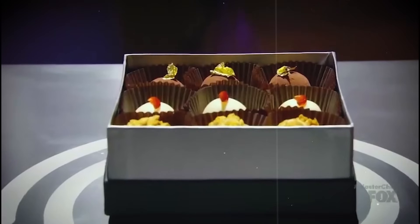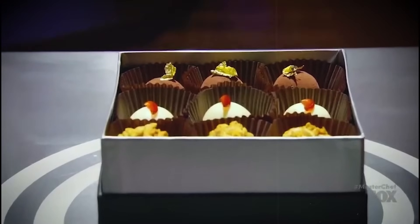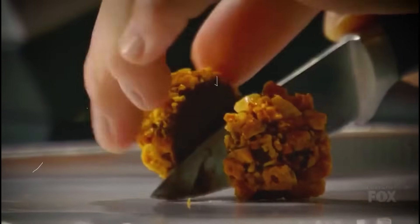There were a total of 9 truffles, 3 each of 3 different flavors. Here's a look at the first kind — a dark chocolate truffle with a homemade honey curry.